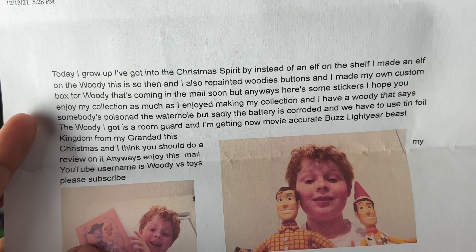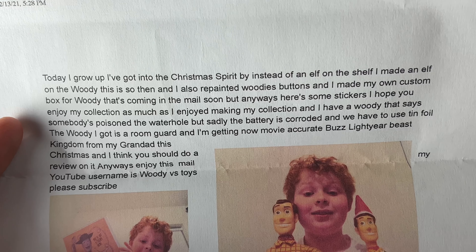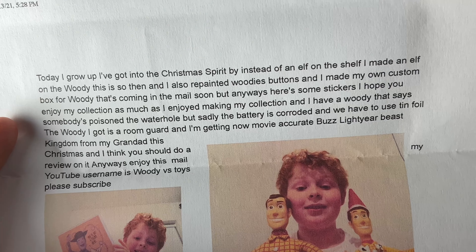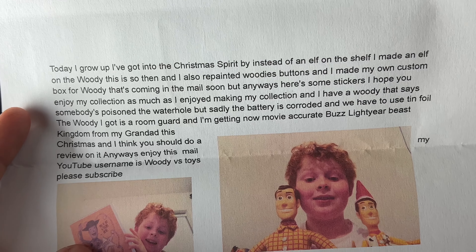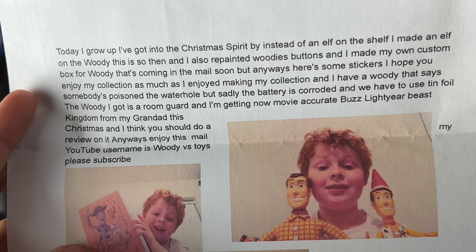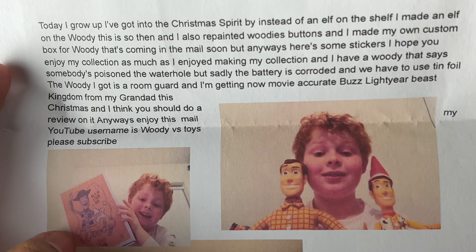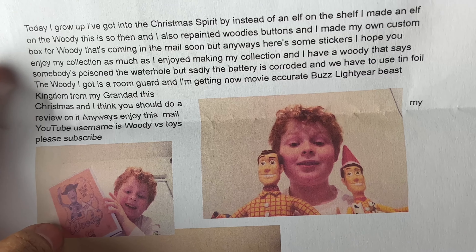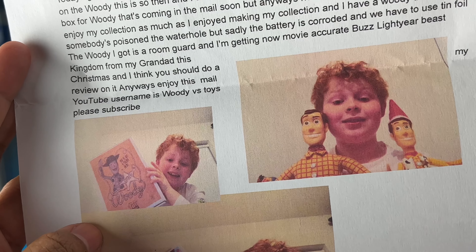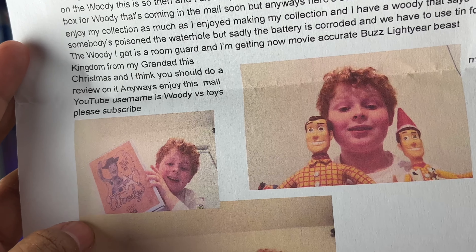The next letter we got comes all the way from Northern Ireland. It says: Today I Grew Up, I've got into the Christmas spirit by — instead of an elf on the shelf — I made an elf on the Woody. I also repainted Woody's buttons and made my own custom box for Woody that's coming in the mail soon. But anyways, here's some stickers.